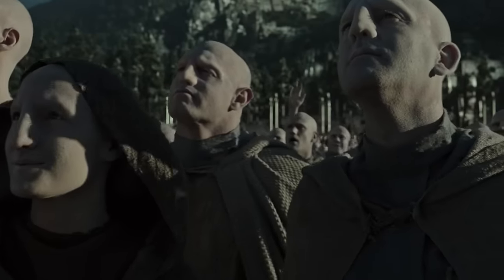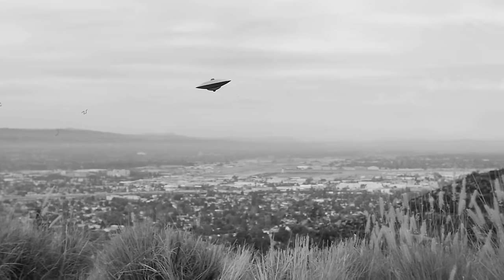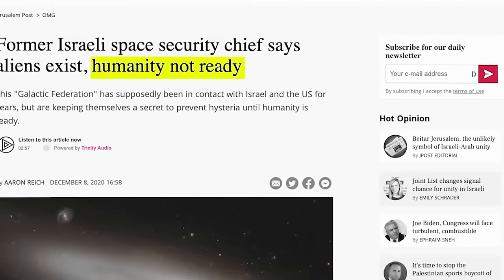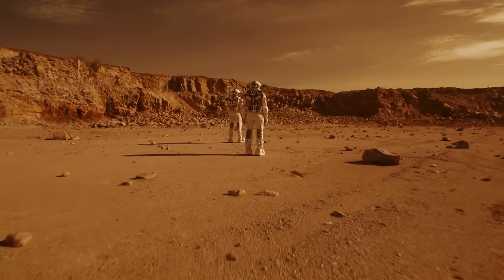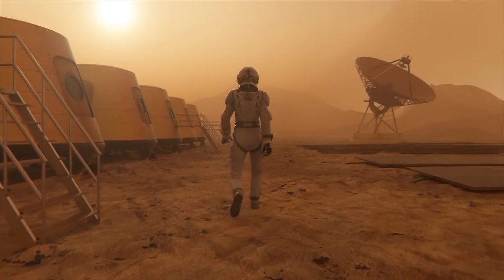There is even a collaboration between the US and these otherworldly beings forming the Galactic Federation. Eshed insists that Donald Trump was about to spill the space beans, but the ET squad put a lid on it, fearing humanity isn't quite ready for the revelation. Allegedly, these aliens are conducting experiments right under our noses on Earth, and there's even an underground base on Mars where they team up with American astronauts. While it's undoubtedly an out-of-this-world claim, it's not entirely dismissed as lunacy.